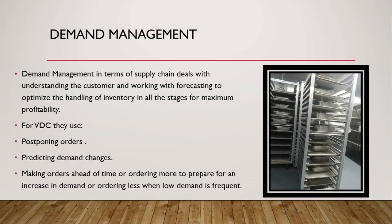Demand management in terms of supply chain deals with understanding the customer and working with forecasting to optimize the handling of inventory in all stages for maximum profitability. VDC uses postponing orders, predicting demand changes, making orders ahead of time, ordering more to account for an increase in demand, or ordering less when low demand is frequent.